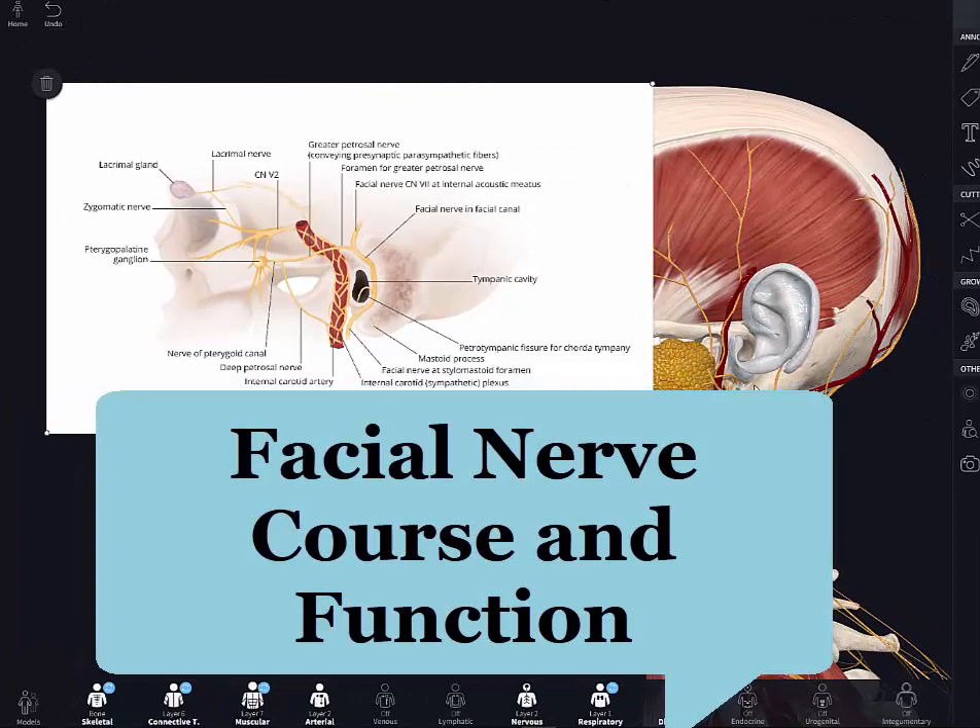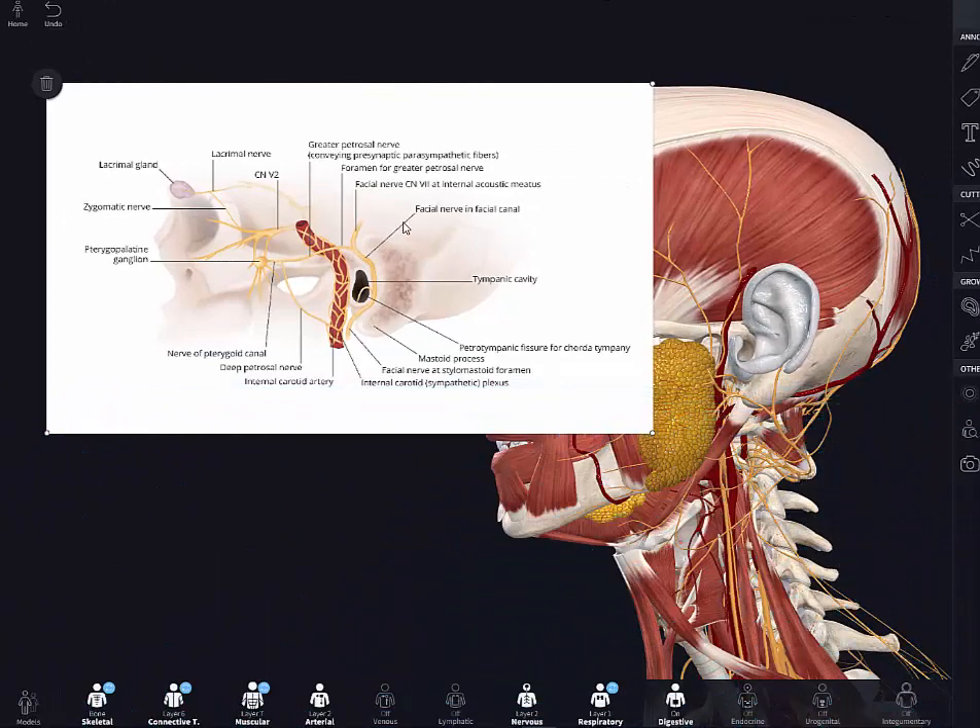Let's have a look at the facial nerve one more time. Here's the facial nerve in the facial canal, at the internal acoustic meatus. Right here is the foramen for the greater petrosal nerve, which conveys presynaptic parasympathetic fibers. It merges with the deep petrosal nerve to form the vidian nerve, also known as the nerve of the pterygoid canal, which then travels to the pterygopalatine ganglion.